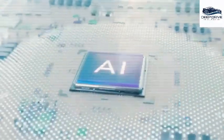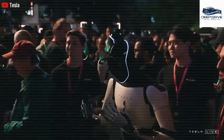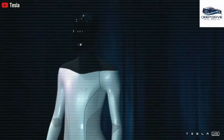The dexterity of Optimus's hands is expected to increase from 11 degrees to an impressive 22 degrees of freedom. This enhancement will empower it to execute tasks that require exceptional precision, thereby surpassing competitors in the robotics sector.